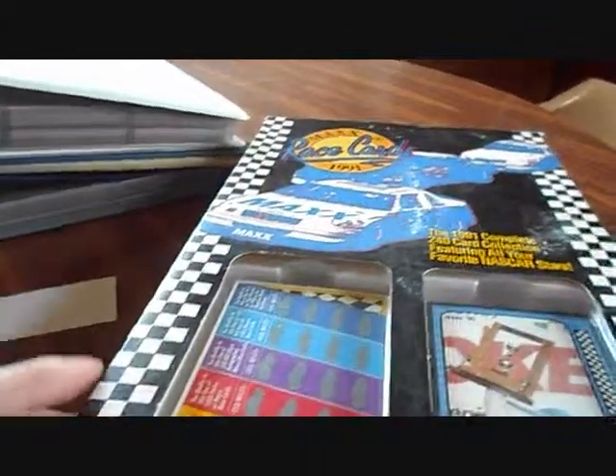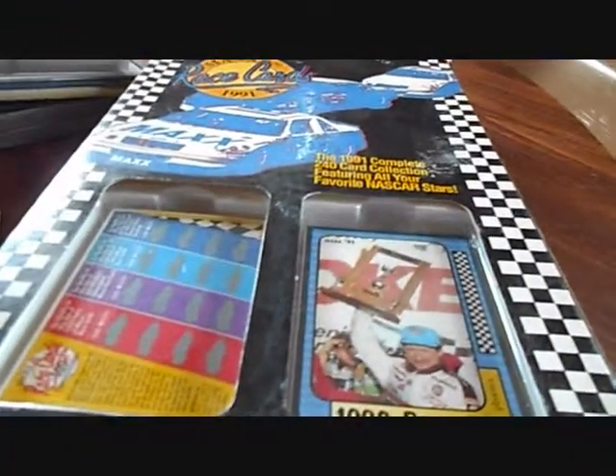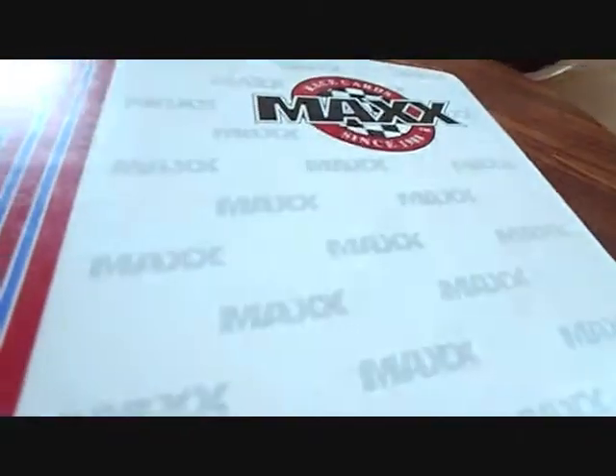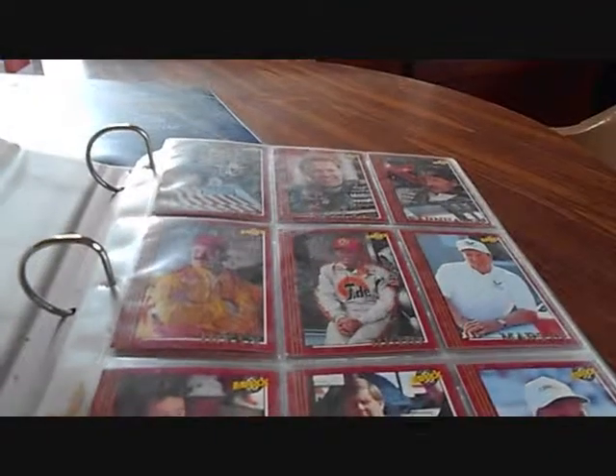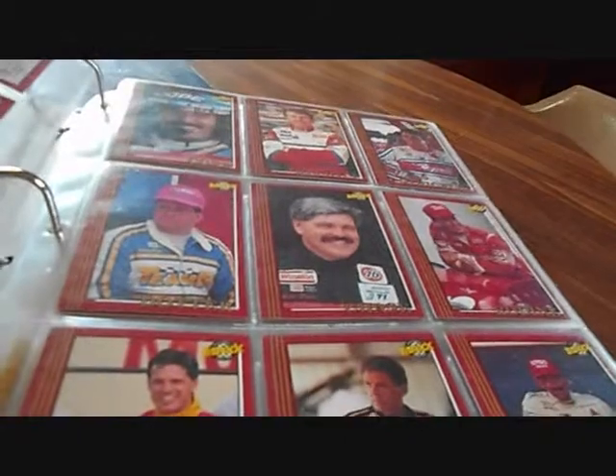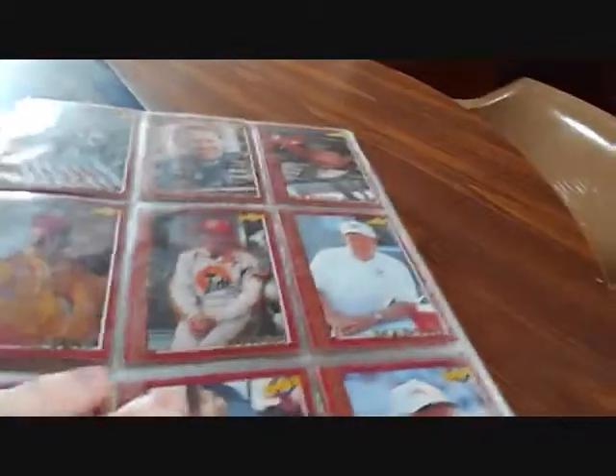The next set is the '91 Maxx. I might later take those two sets out of the packages — the boxes are kind of rough — maybe put them in a binder like these others. This next set is already in a binder. The cards — the binder is a little dusty, I guess they were on the shelves for a while. It's the '92 set.